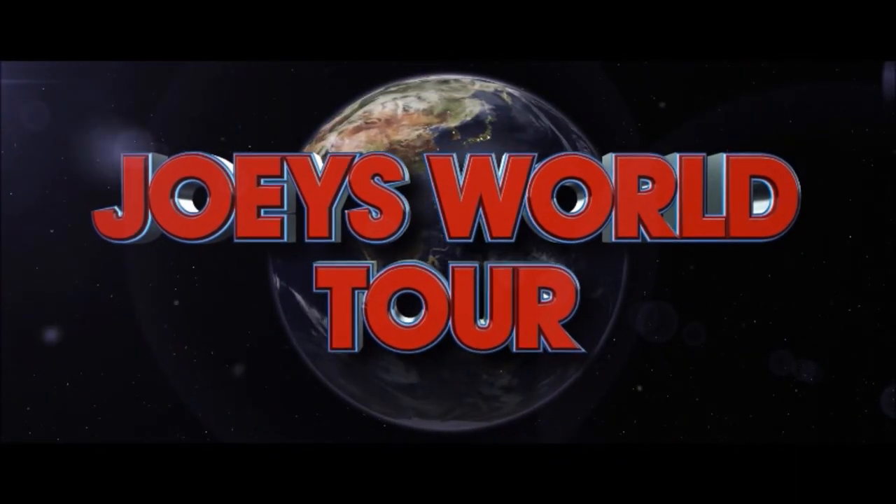Hi everybody, it's Joey from Joey's Super Cool Food Reviews! I'm back! Today I'm at Jack in the Box and I'm trying out their new Bacon Cheddar Loaded Double Cheeseburger.